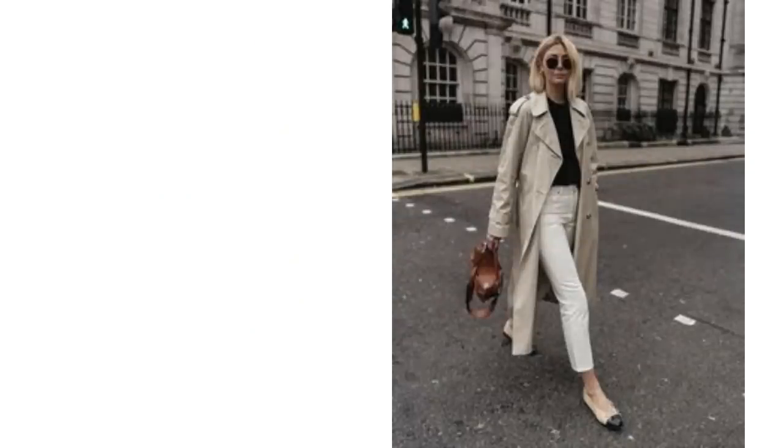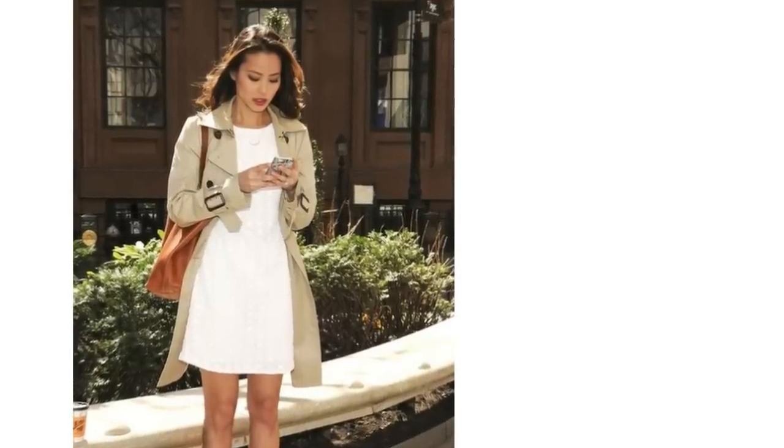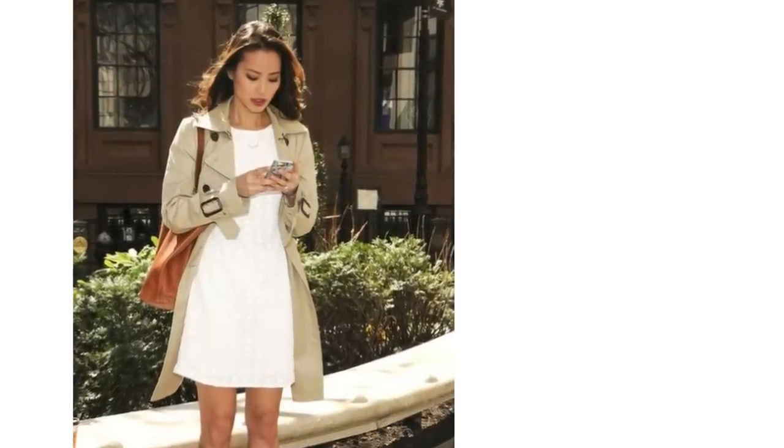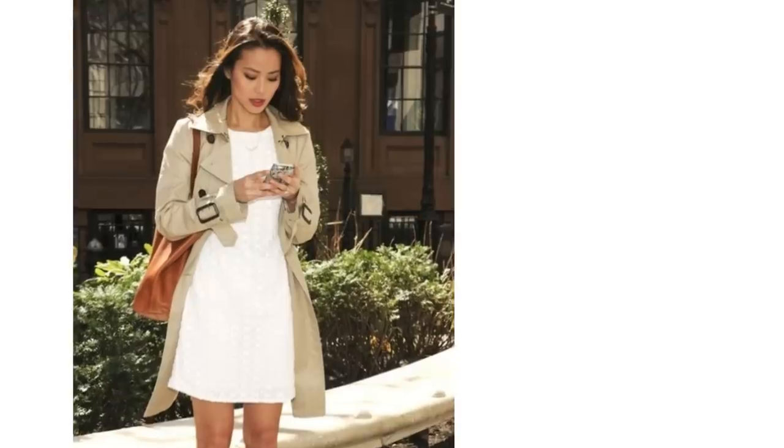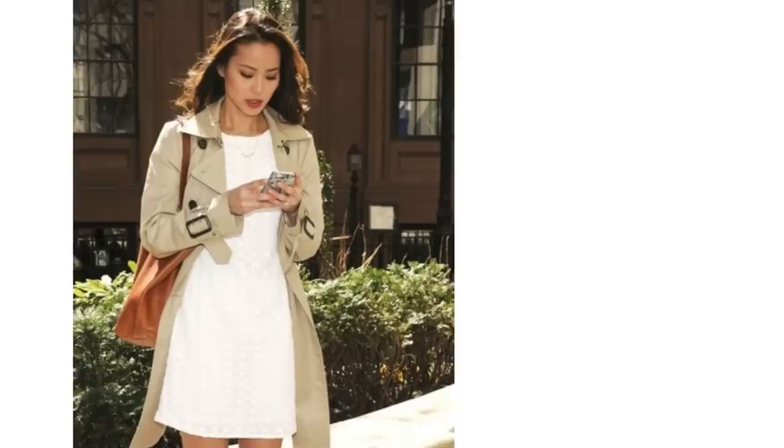Maybe a loafer, a two-tone flat, or a trainer. The white dress is a staple in lots of well-dressed women's summer wardrobes, and a beige trench coat could be slipped over white summer dresses when an extra layer is needed. The two colours complement each other very nicely.